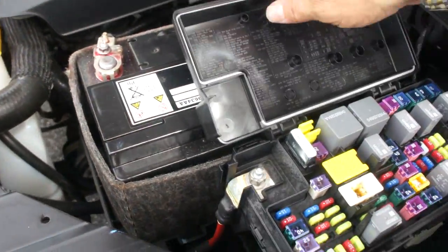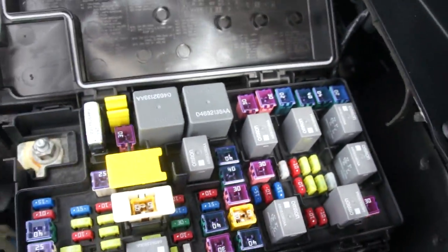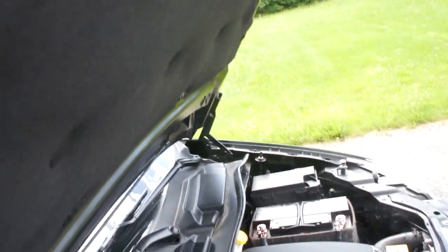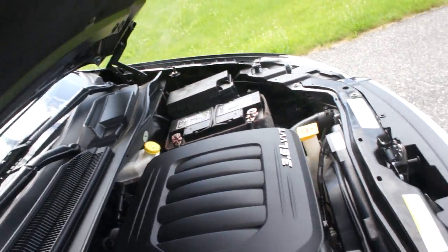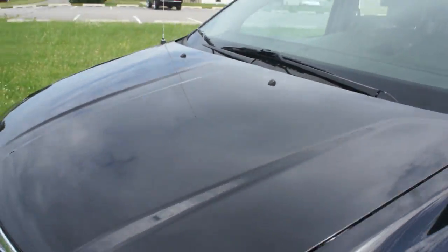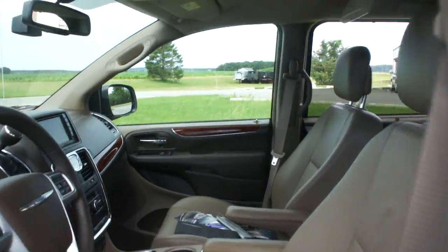Again, I don't see any evidence of water or anything anywhere. Everything works as it should. The fuse panel, you can see it's perfect.